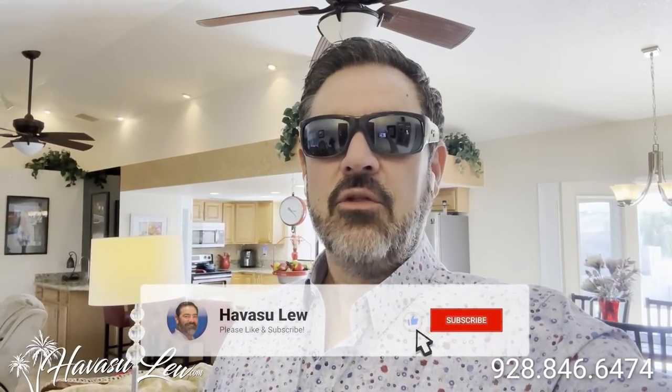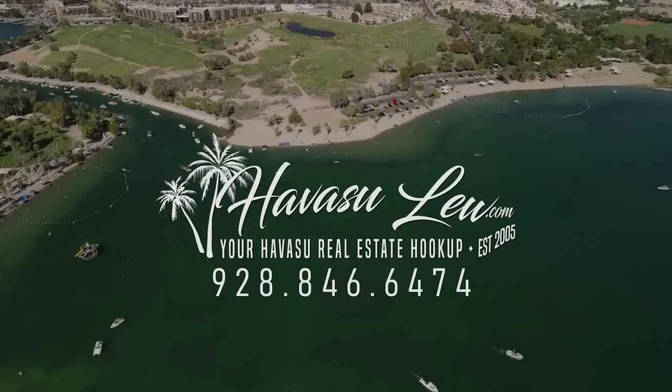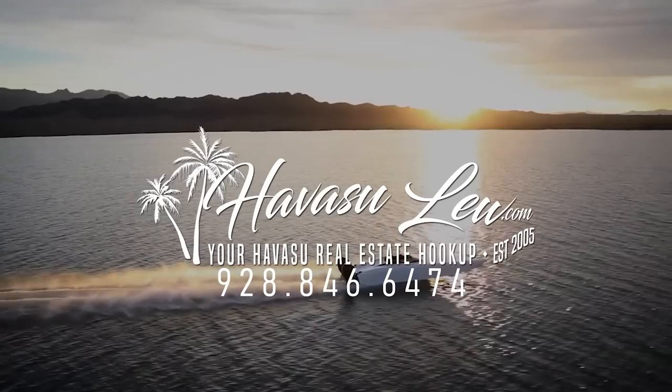Hey guys, Havasu Lu back again with you. Hope you enjoyed the quick little video walk through the house over here on Rudolph. Again, this one is listed for $725,000. I also forgot to mention that the house can come fully furnished. I'll put a direct link to the listing detail page right below this video so you guys get the original listing pictures, current price, and availability. Of course, if you guys have any questions, always feel free to reach out. All my direct contact information is right below this video. You guys have a great day, and we'll see you soon.